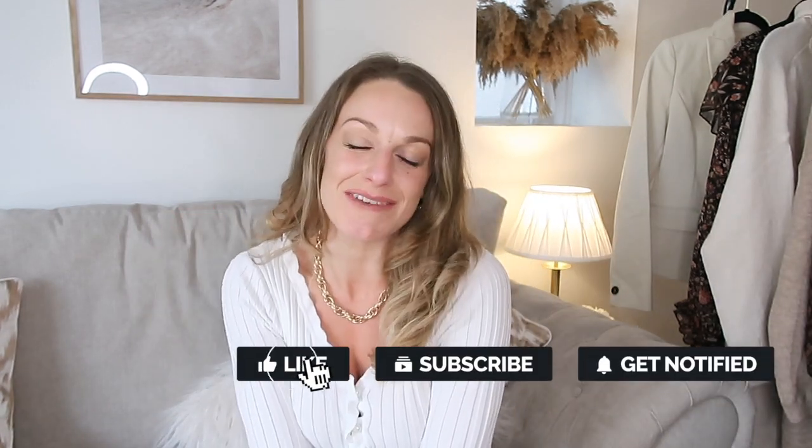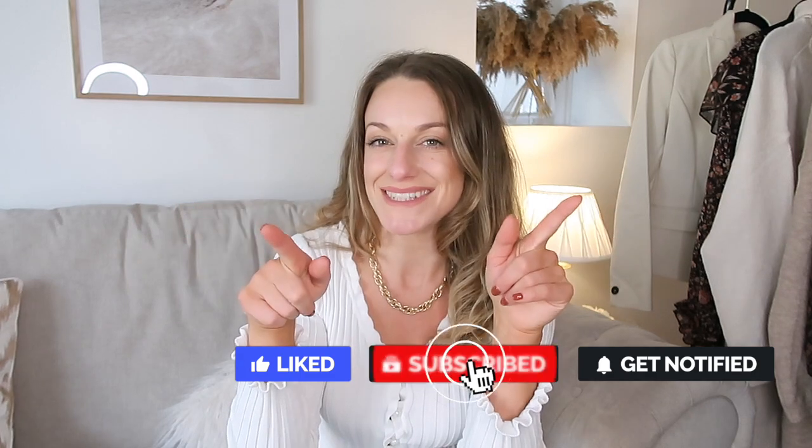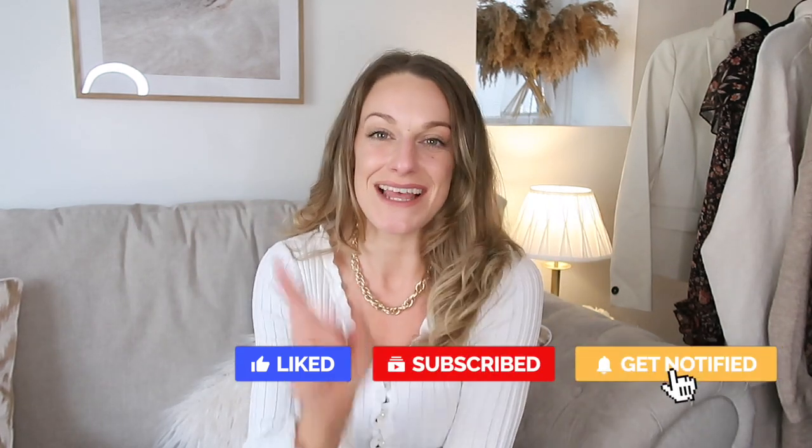Hi everyone, welcome back to my channel — or welcome if you're new! I'm Katie. If you're a subscriber, you are the best. If you are new here, please consider hitting that subscribe button for all those good vibes and join our good vibe tribe.